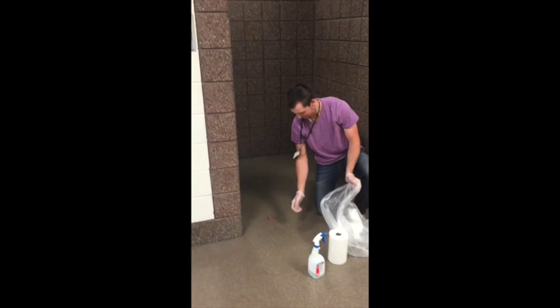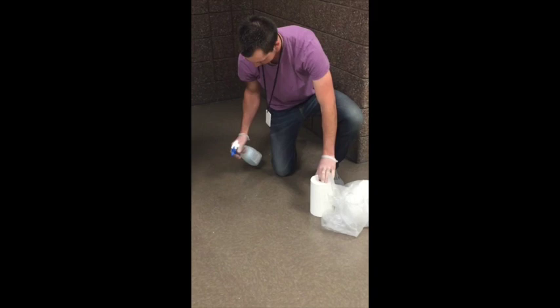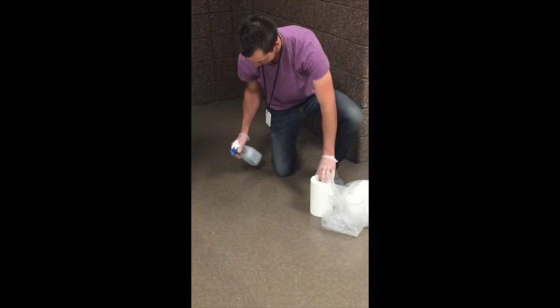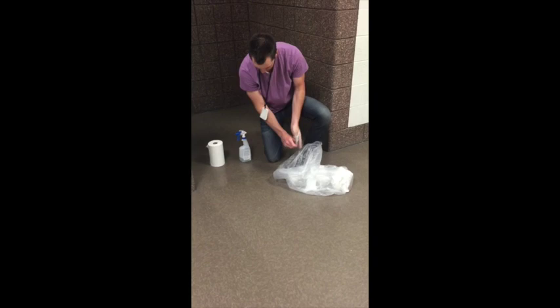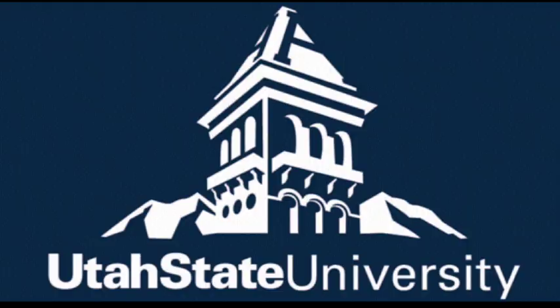Better go discard this and wash my hands.